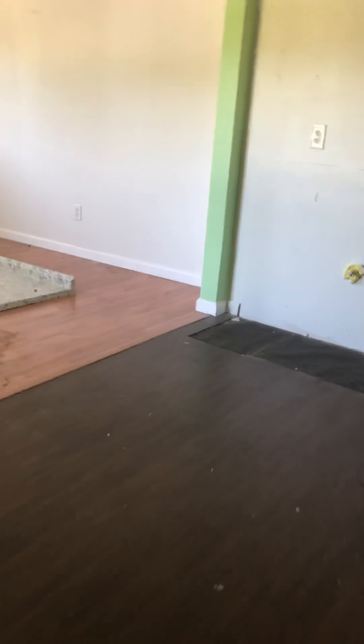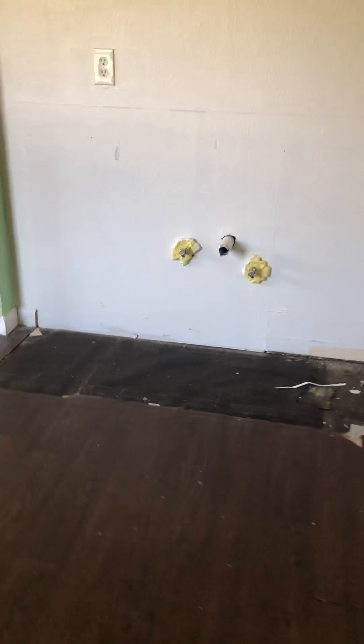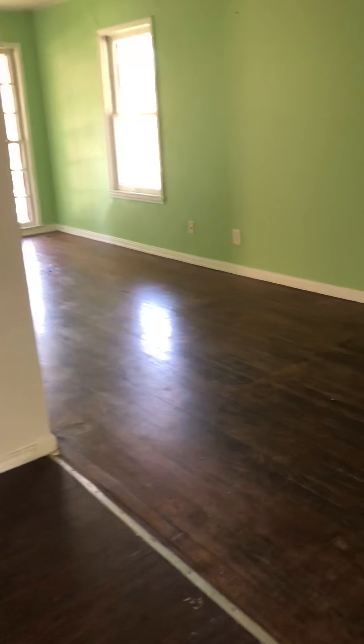The kitchen was removed for some reason in the home — that's where the sink should have been or was. We've got the countertops here and a P-trap laying on the ground. For some reason the kitchen was removed; I'm not sure why.